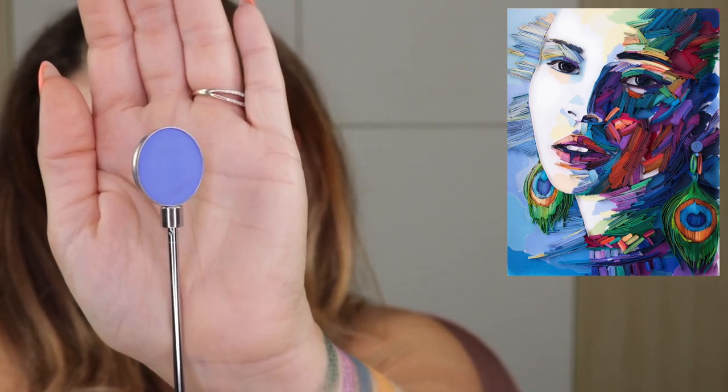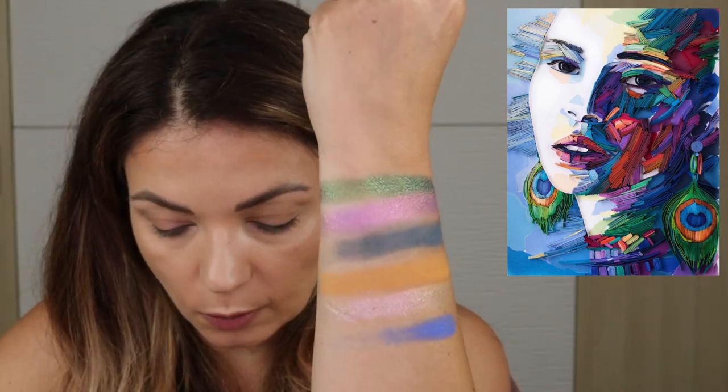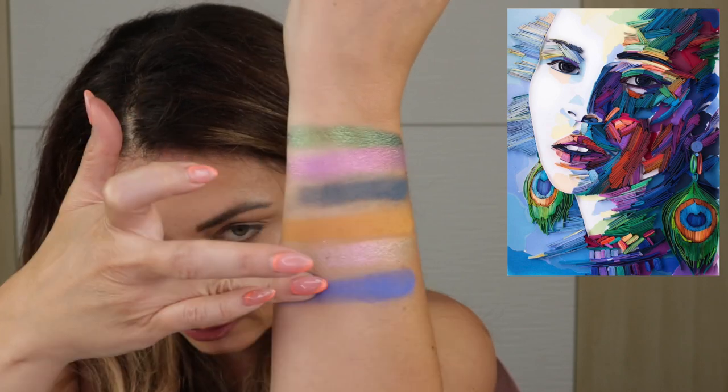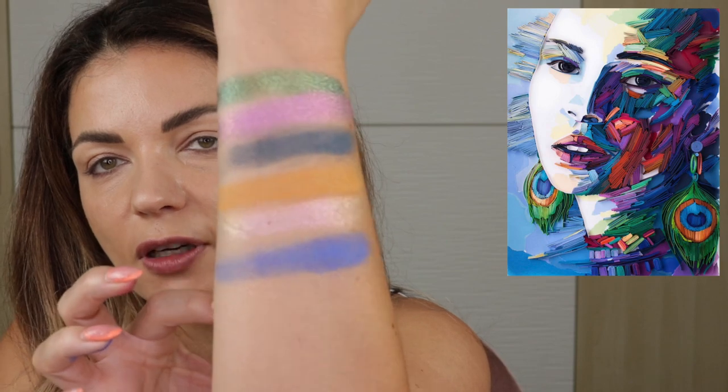Pulling in another Makeup Geek round pan — this is the shade Neptune. She is so, so pretty. This is just such a bright electric blue, a shade that I love to see in a palette. You can build this up, but you could also sheer it out and wear it as a very nice lighter but brighter blue. It's a lot brighter than the Peacock shade. Just such a fun color — to me it's like a perfect summer blue as well.